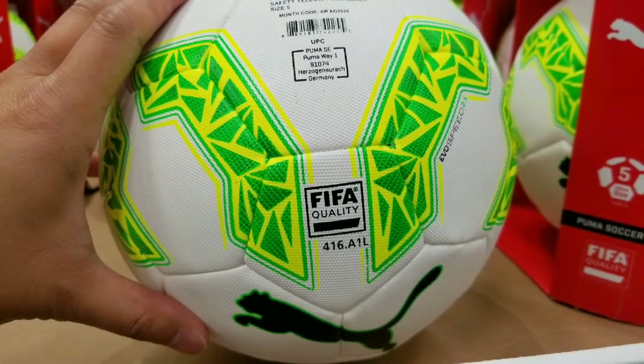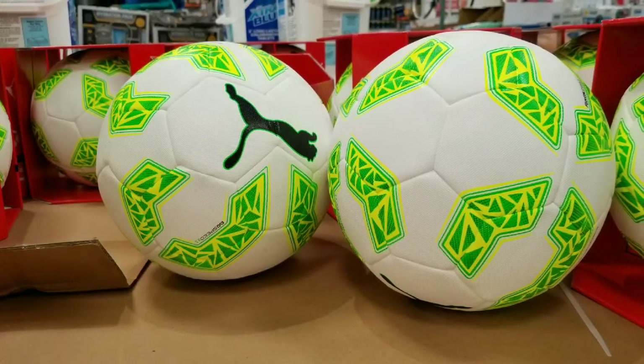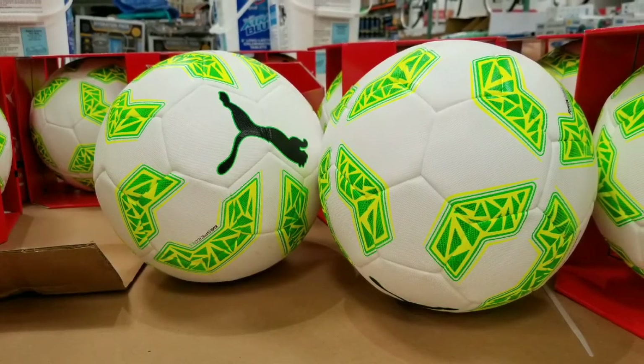Long story short, they do sell this on Amazon or similar versions on Amazon, but not the same one. Just wanted to let you guys know — soccer balls on sale at Costco. Please like, subscribe, and all the fun stuff for more Costco finds. See you next time.